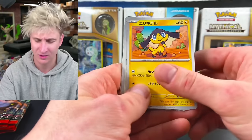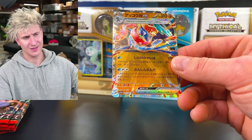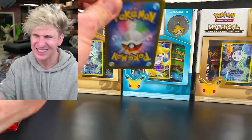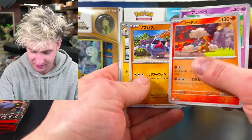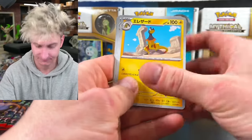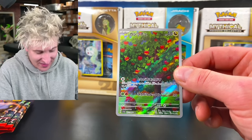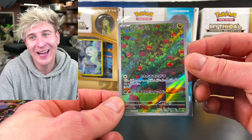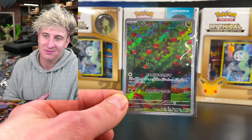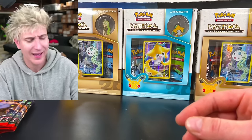Still looking for another art rare — I think there should be one more. We got another Greninja Diamond Thing. I'm very curious how we pulled two secret rares out of one box — that can't be normal, right? We got an Applin. I love Applin — that is a beautiful card. We do have the Applin Art Rare. That's a dope card. Pinsir's pretty cool, but I just love the Applin — beautiful artwork. Applin Art Rare.